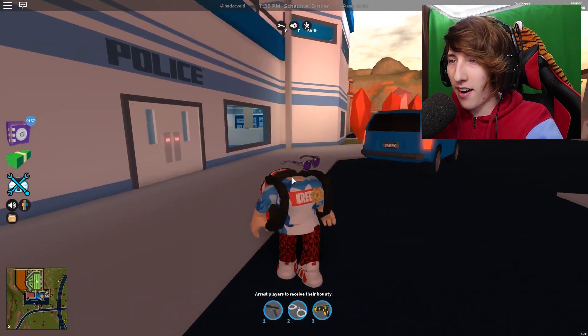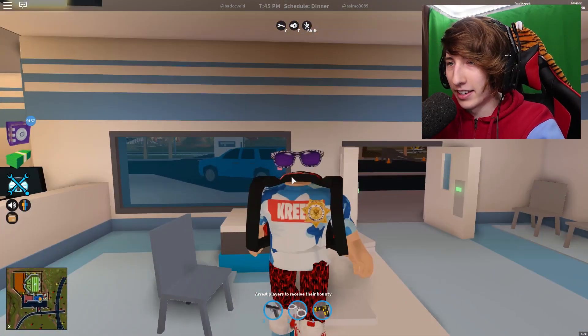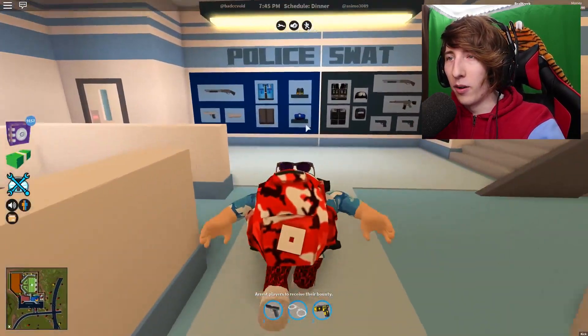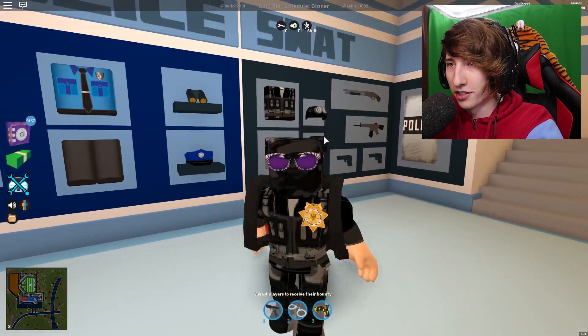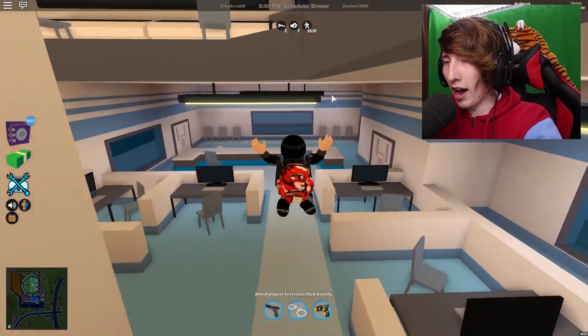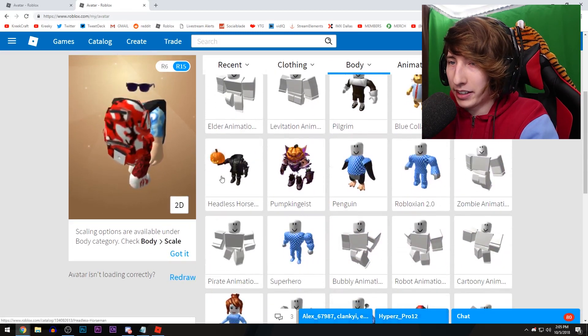I've got the sunglasses, no head, just running around headless. It's invisible, it's really really cool. You can even put on a police uniform and be like a little SWAT member — there's literally nothing in there. Put on the hat and everything, it's literally just an invisible head.